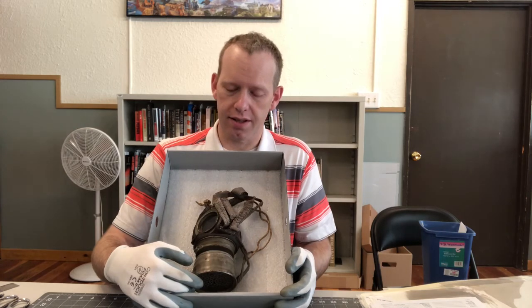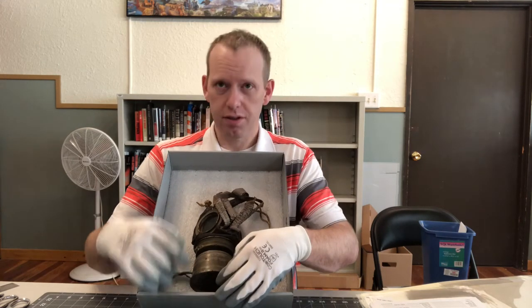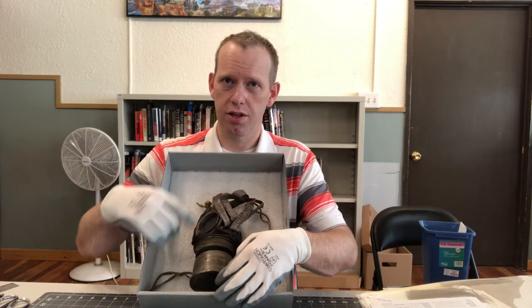The full name for this gas mask is the Lederschulz mask GM 1917. Lederschulz mask translates to leather protective mask. Most of the mask is made of oiled sheep leather.